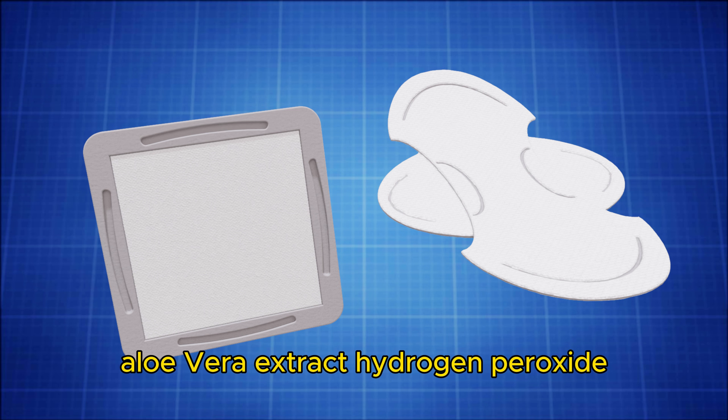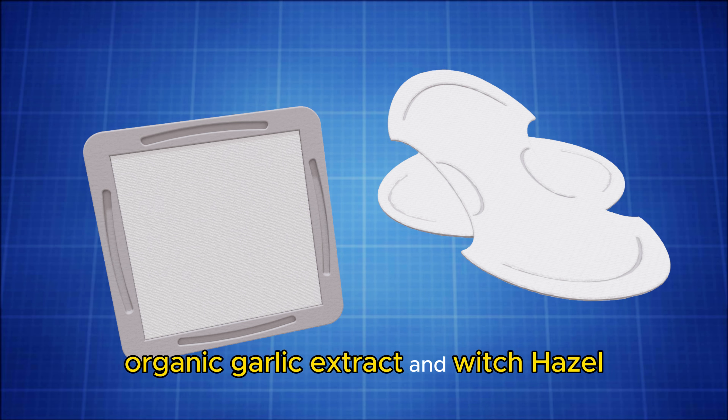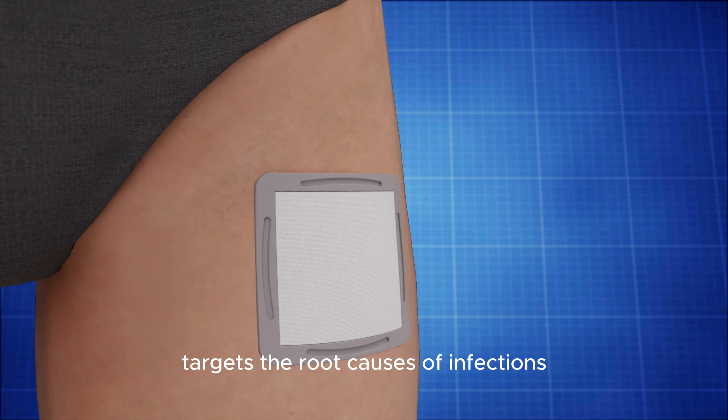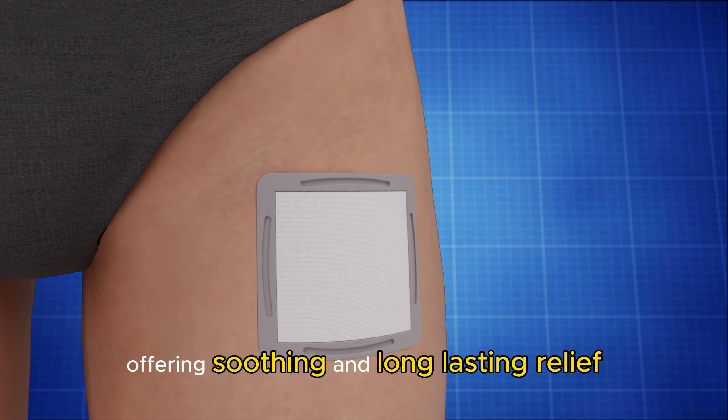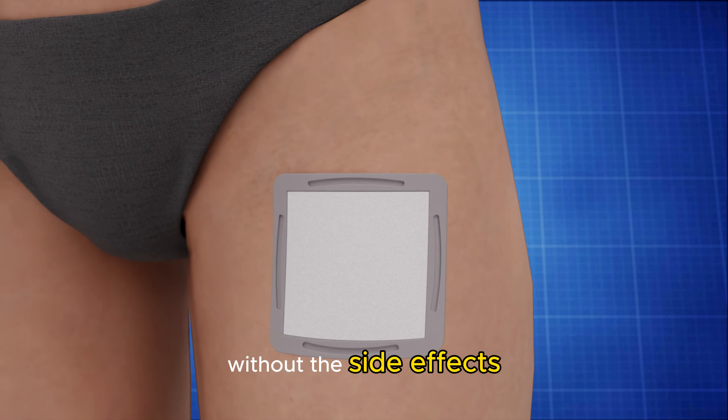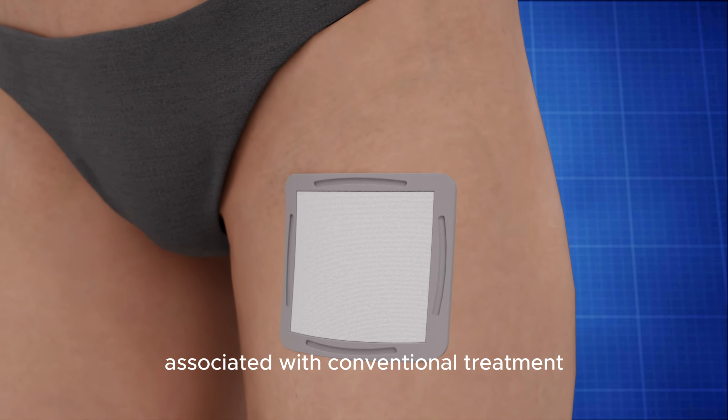aloe vera extract, hydrogen peroxide, sodium bicarbonate, organic garlic extract, and witch hazel. This unique composition targets the root causes of infections, offering soothing and long-lasting relief without the side effects associated with conventional treatment.